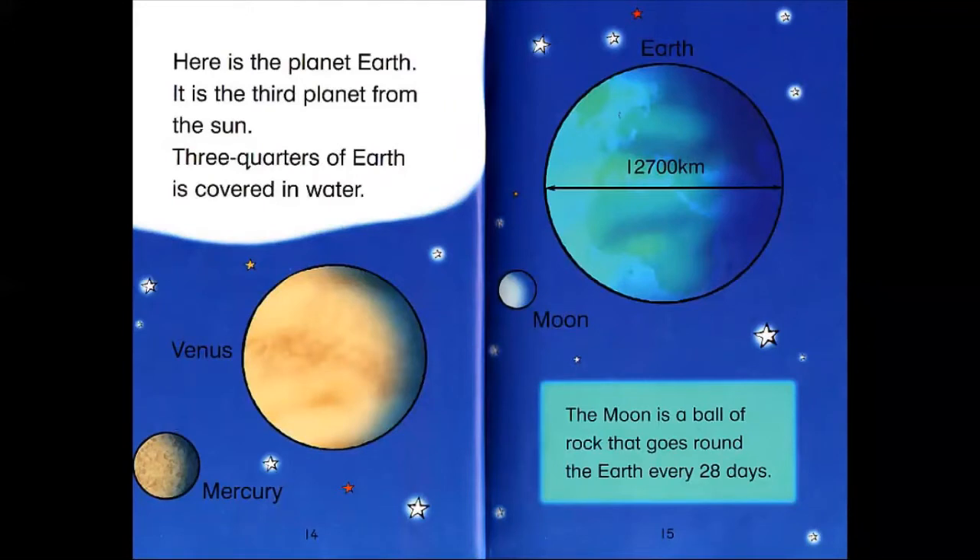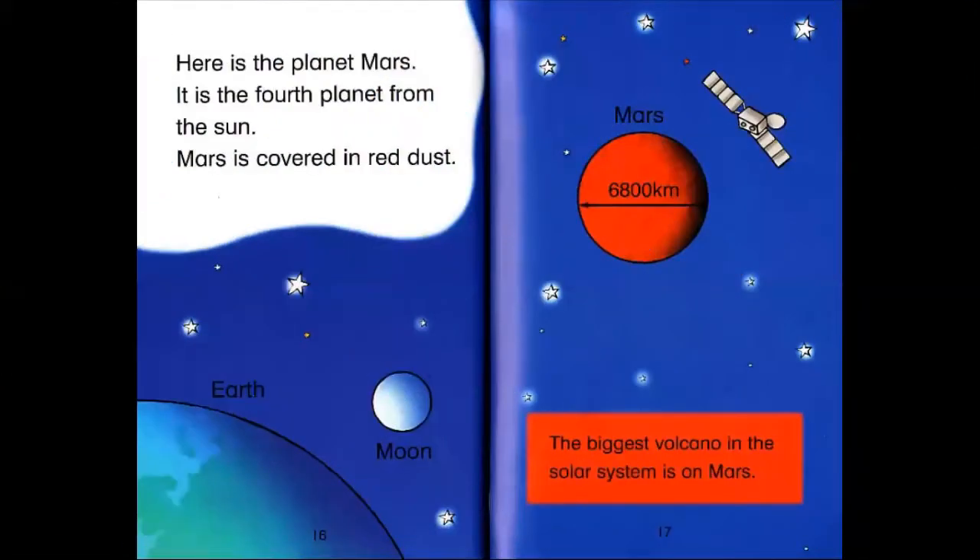Here is the planet Earth. It's the third planet from the Sun. Three quarters of Earth is covered in water. The Moon is the ball of rock that goes round the Earth every 28 days. Here is the planet Mars. It's the fourth planet from the Sun.